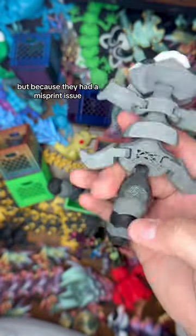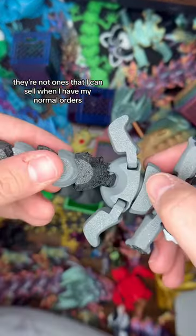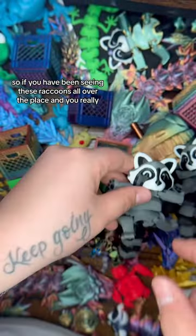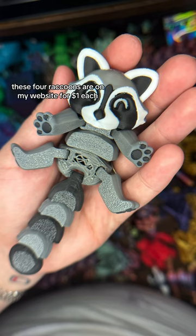Because they had a misprint issue, they're not ones that I can sell in my normal orders, which is unfortunate because I don't like to waste things. I still think they're really cute even if they're slightly misprinted. So if you've been wanting one, these four raccoons are on my website for one dollar each.